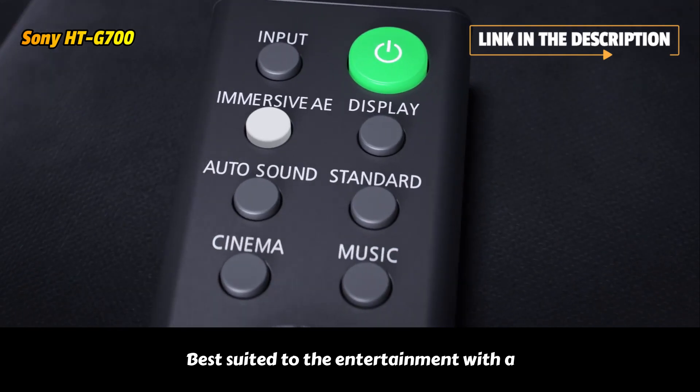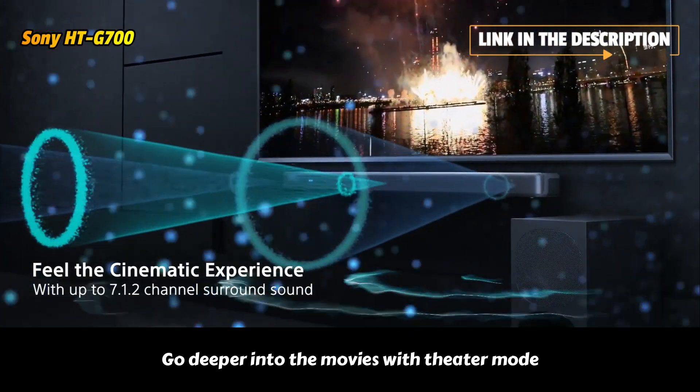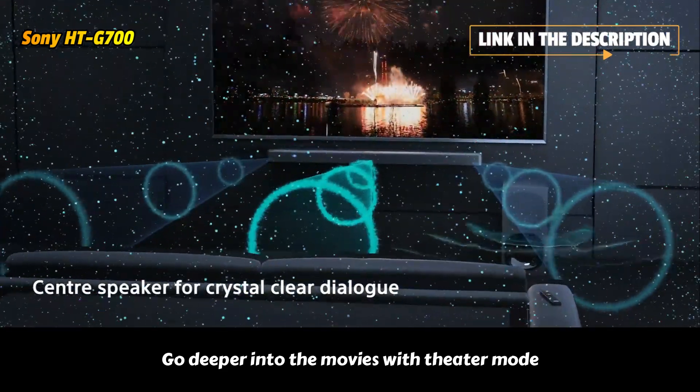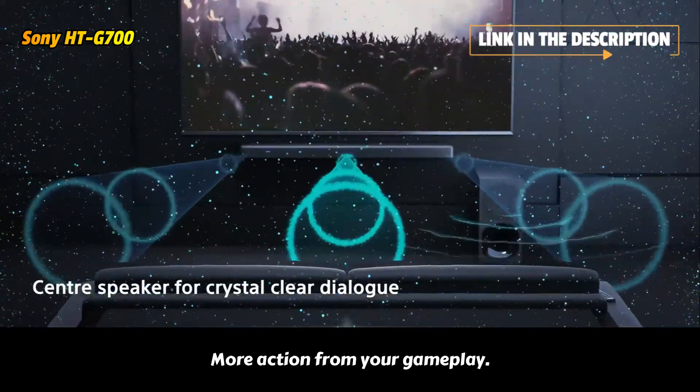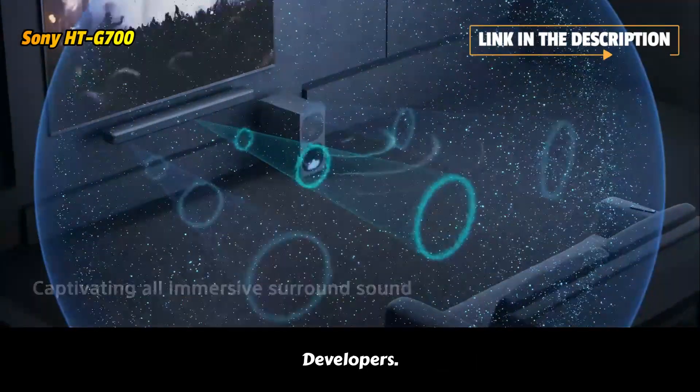Select a sound mode best suited to the entertainment with a direct key on your remote control. Go deeper into the movies with theater mode, and experience more action from your gameplay thanks to game mode, created by PlayStation developers.